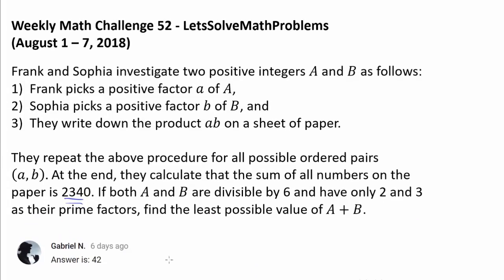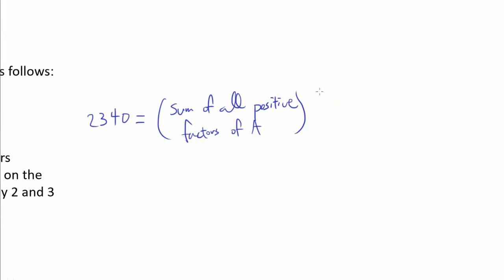The first thing to realize is that our value of 2340 is equal to the sum of all positive factors of A times the sum of all positive factors of B.